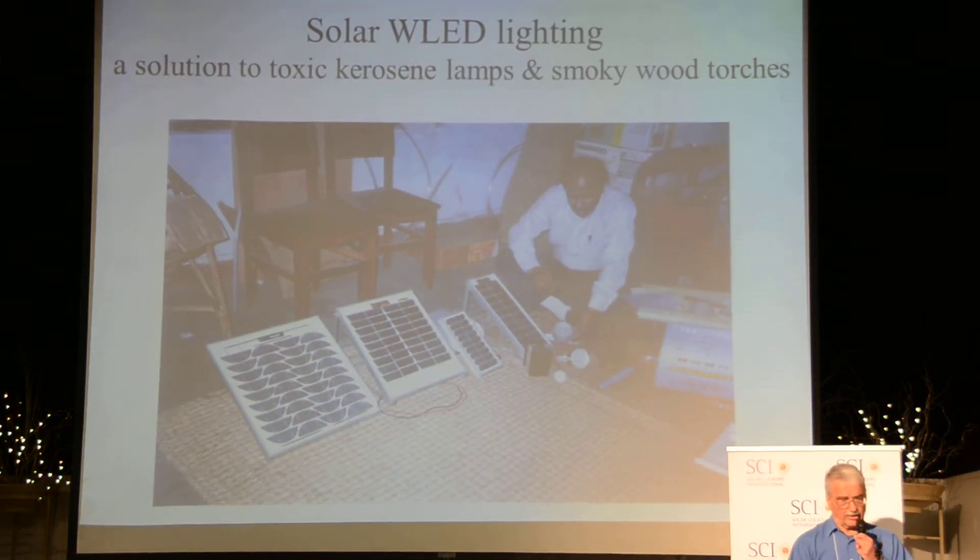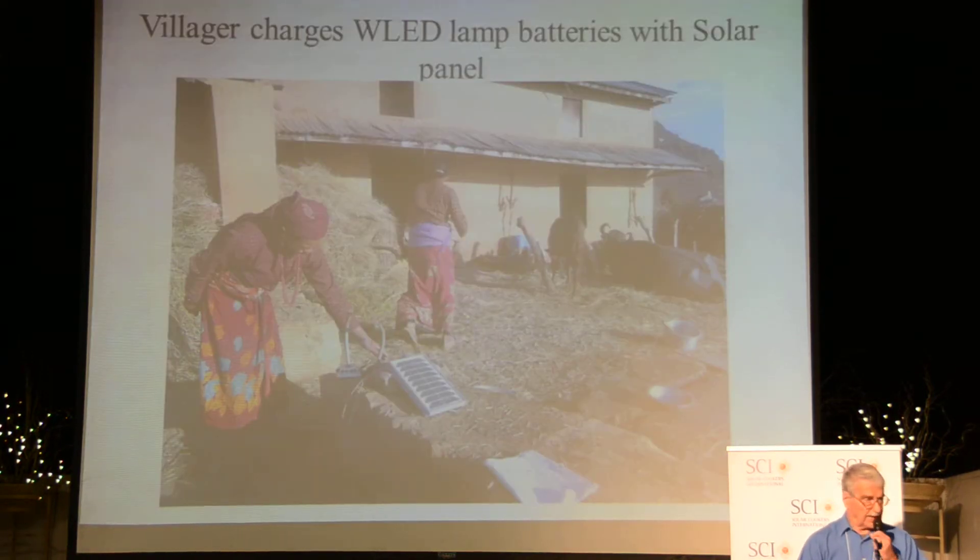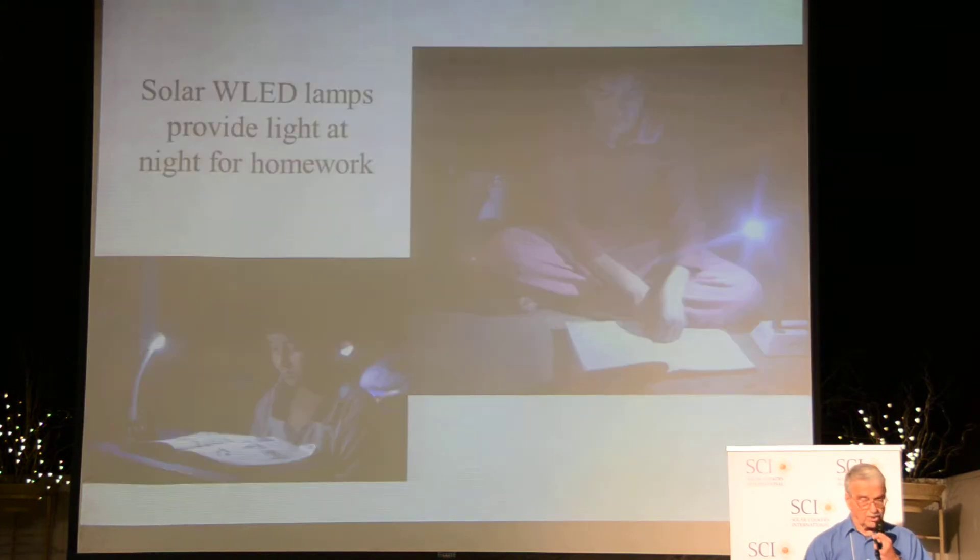Light is another basic need. In order to solve the problem of toxic lamps and smoky wood torches, this fellow is making some LED lights. Here you can see a solar panel charging up the battery inside these solar lamps in the daytime, so that in the evening the kids can do their homework at school. They can do some income-generation type of work as well.